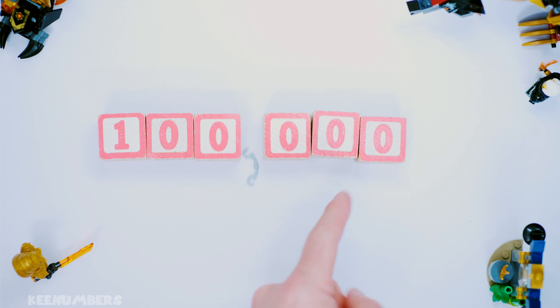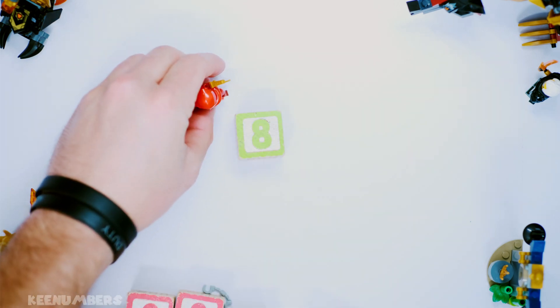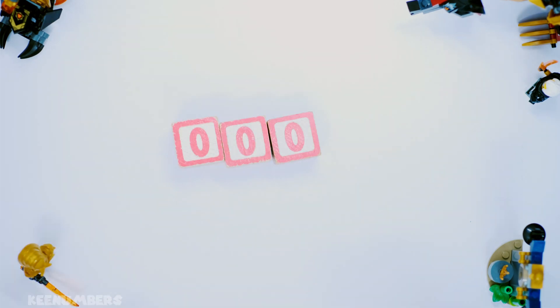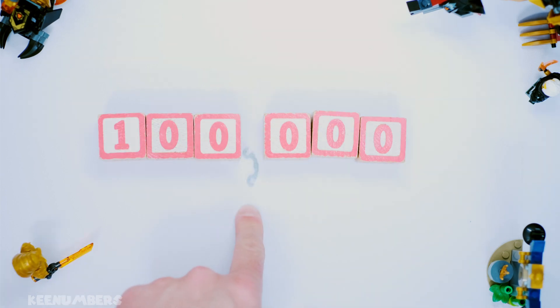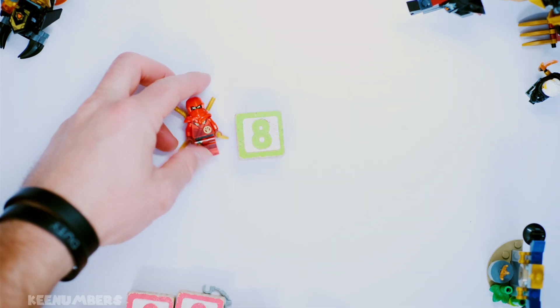100,000 — is this divisible by 8? All I gotta do is look at the last three numbers. 000 is definitely divisible by 8, since 8 times 0 is 0. So 100,000 is divisible by 8.